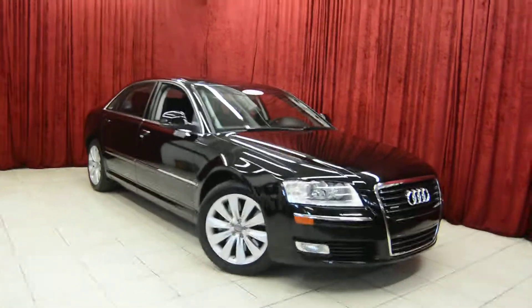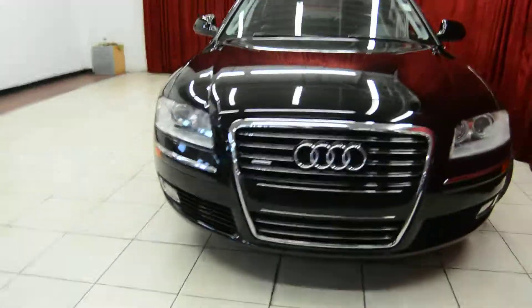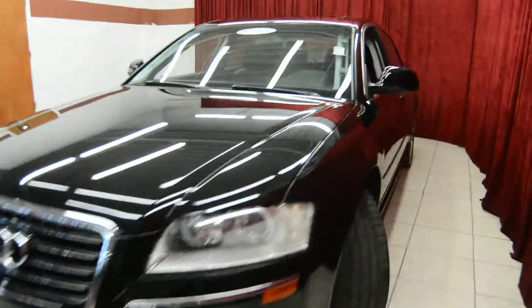Hello and welcome to Spandos Motors. Today we take a look at the 2000 Audi A8. This vehicle comes equipped with many premium features, so let's take a look at it today.